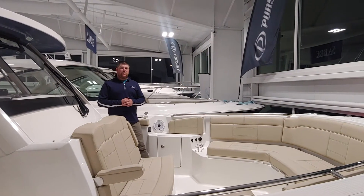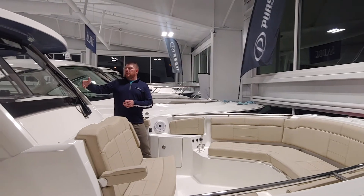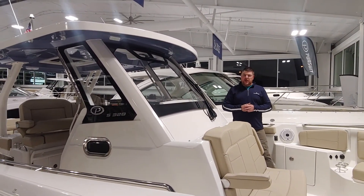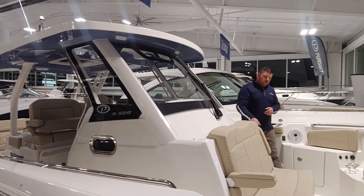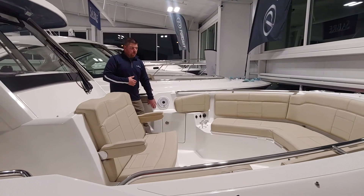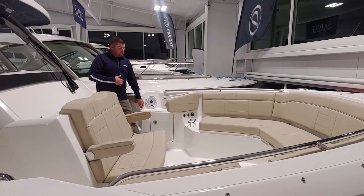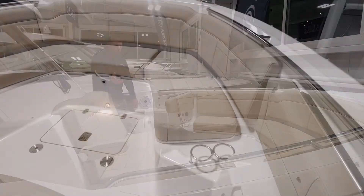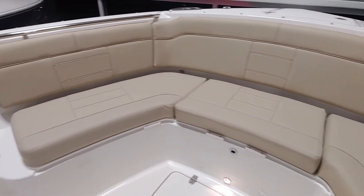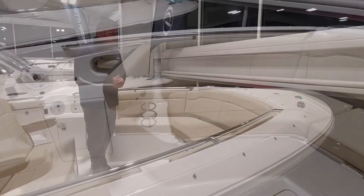As we move forward and finish up in the bow area, the Pursuit 328 has an awesome integrated hardtop windshield design. We have more comfortable seating with folding armrests and electric sliding backrests for the forward seating. More cup holders, grab rails, stereo controls, and the tables from the rear also convert up here at the bow area.